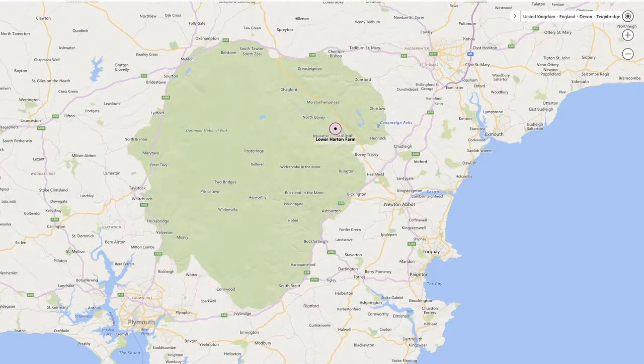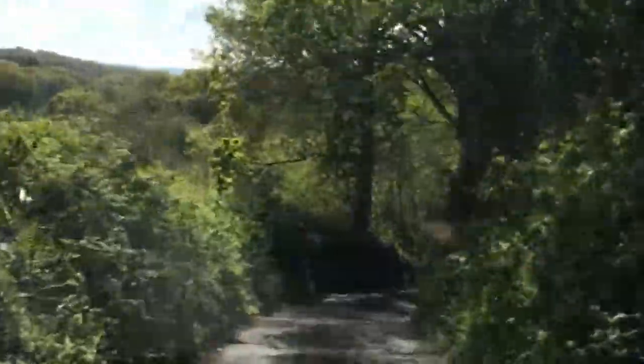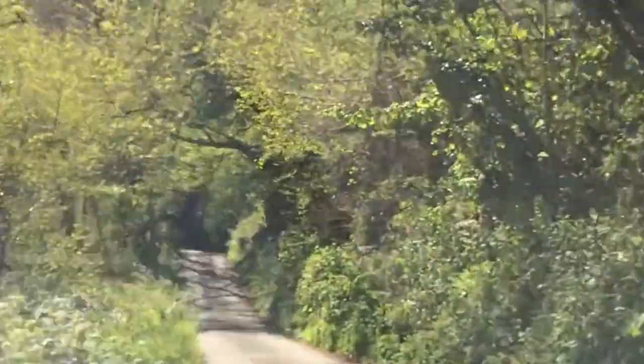Hello everybody and welcome. As you can see on the map there's a farm called Lower Horton Farm, and this is in Dartmoor in Devon in the UK. As you can see we're actually driving to that place. The reason I'm making this video is because we had one week there and the views from the farm were really outstanding and the farm itself was really very superb.